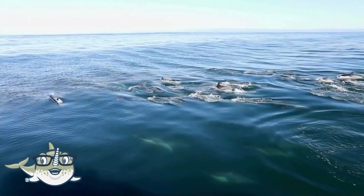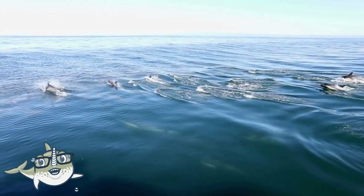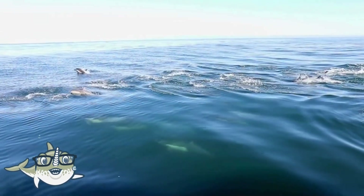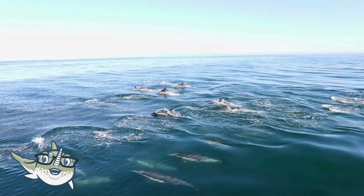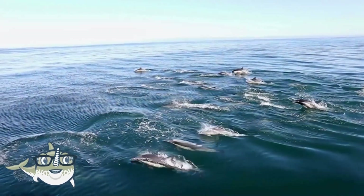Common dolphins are dolphins that have a colorful and distinctive pattern on their skin, with a yellow and gray patch on their sides. They have a robust body, a short beak, and a curved dorsal fin. They can grow up to 2.7 meters long and weigh up to 235 kilograms.